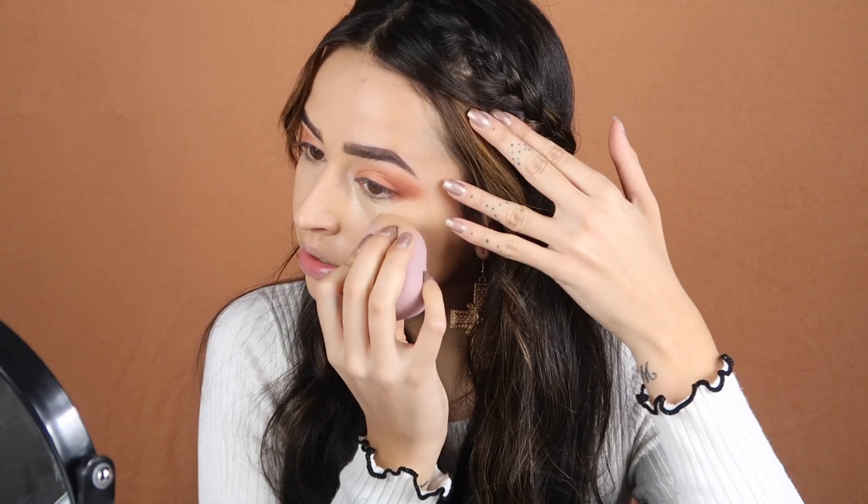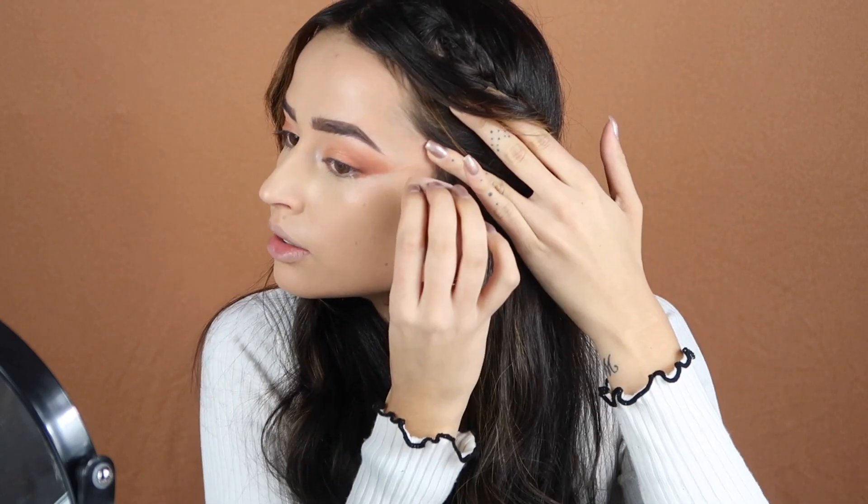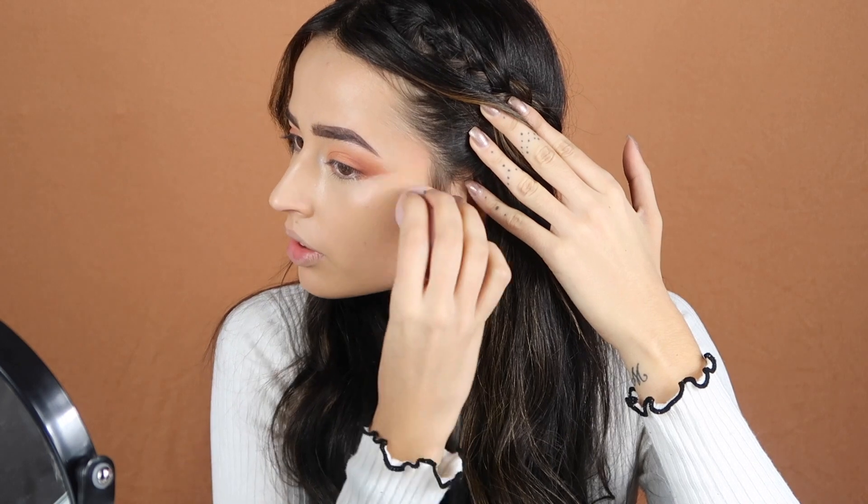This foundation is also a concealer, so we're going to put it under the eye. Start blending your concealer on the inner part of the eye. Here you're going to drag the product and make a clean edge, like this. Now take the product away like this. Let's set the whole face.